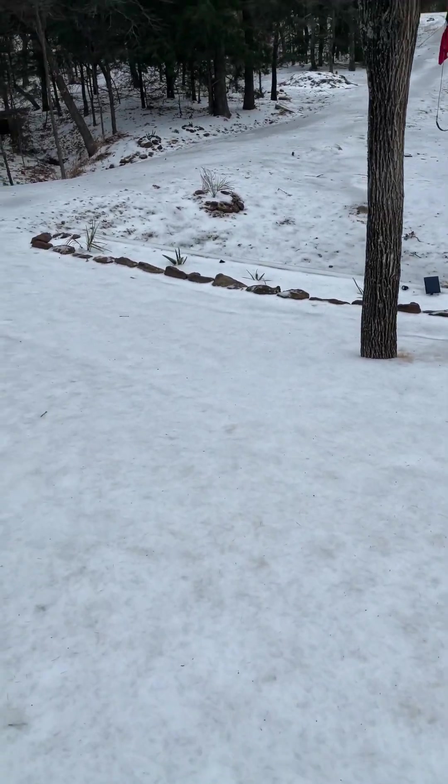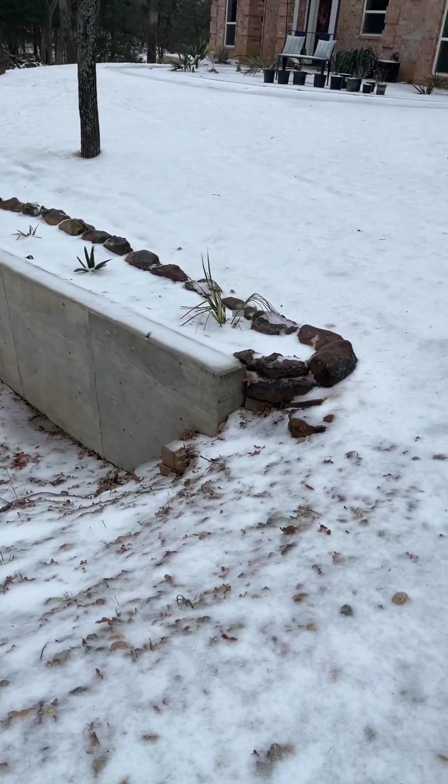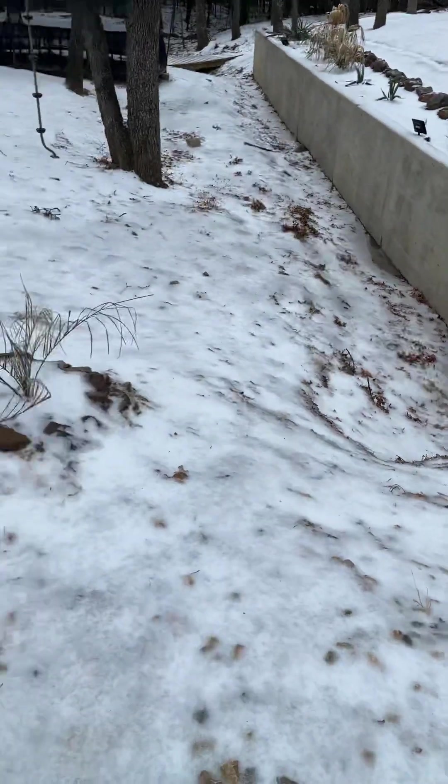I'm just going to walk you around so you can see. Hopefully I don't fall and die on the surround, so you can see me skating over here. It's pretty funny, actually. Wow, that's some serious ice.